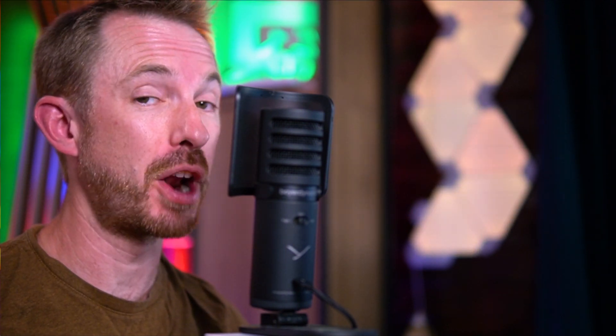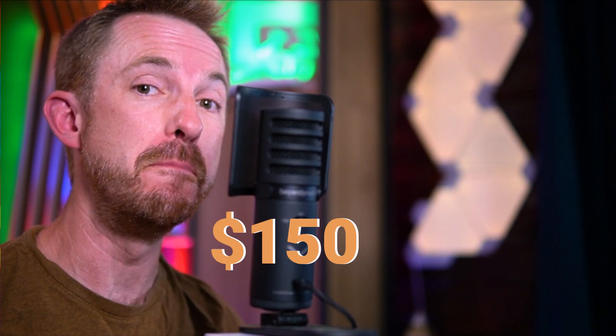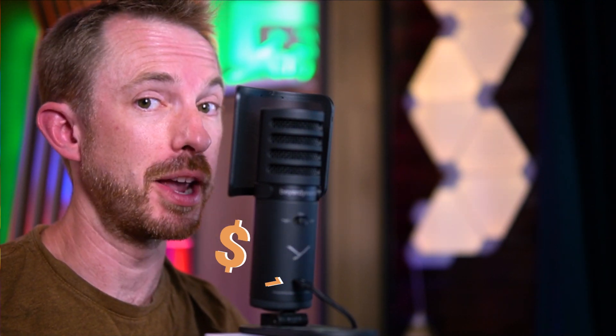My top recommendation for a good USB microphone would be the Beyerdynamic Fox. It really is good — let's hear an audio sample from it. I'm sounding good because I'm talking to you on the Beyerdynamic Fox USB microphone. It came out on top in my test of many different USB microphones, and at just $150, there should be no barrier to your podcast sounding great.